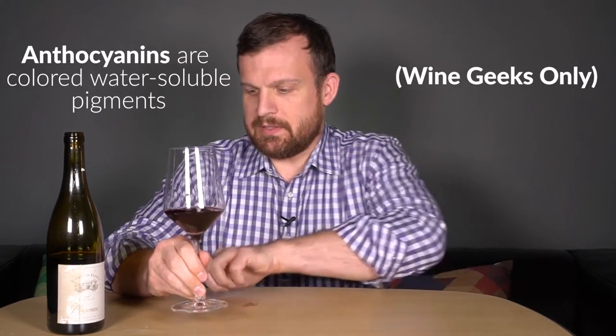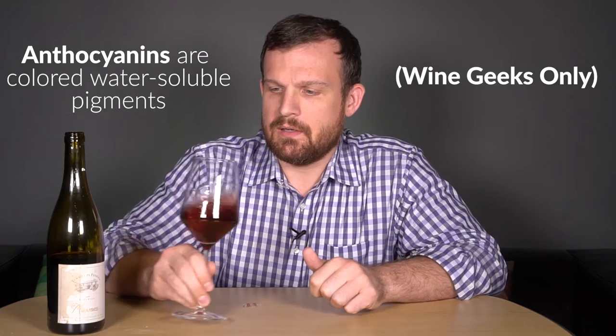On the nose, I would say medium intensity aromatics — it's not jumping out of the glass as some other Etna Rossos are. Getting really light fruit, kind of like red currant, barely ripe strawberry, a little bit of red cherry. There's also something I would say is almost like a slight leathery note.